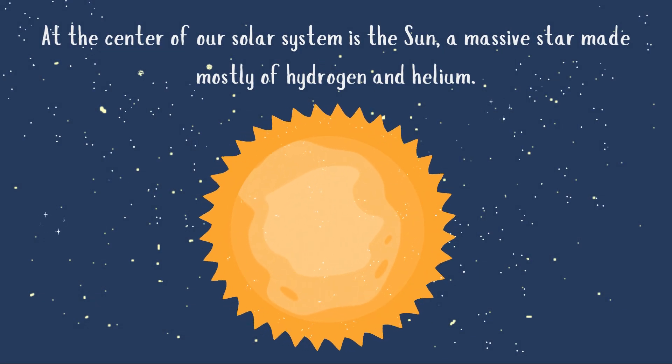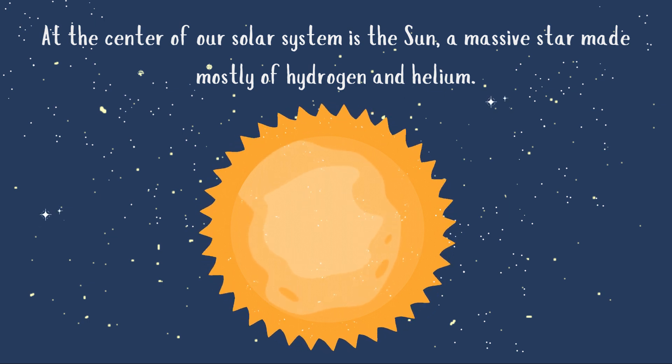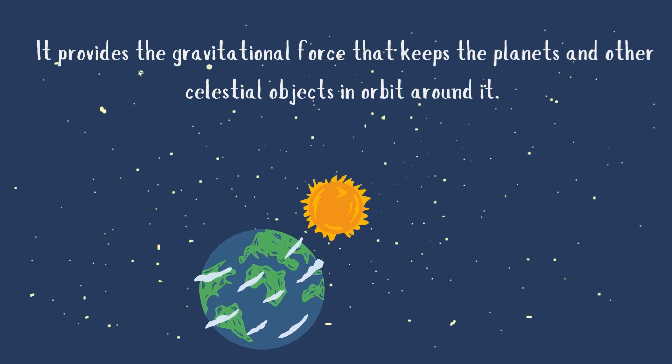The solar system. At the center of our solar system is the sun, a massive star made mostly of hydrogen and helium. It provides the gravitational force that keeps the planets and other celestial objects in orbit around it.